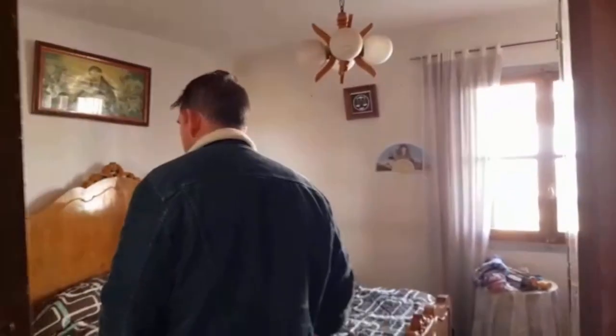And then we've got the master bedroom. Again, all the furniture is staying, but if it were me, I'd just throw it all out, paint the place white and get new stuff from Ikea.